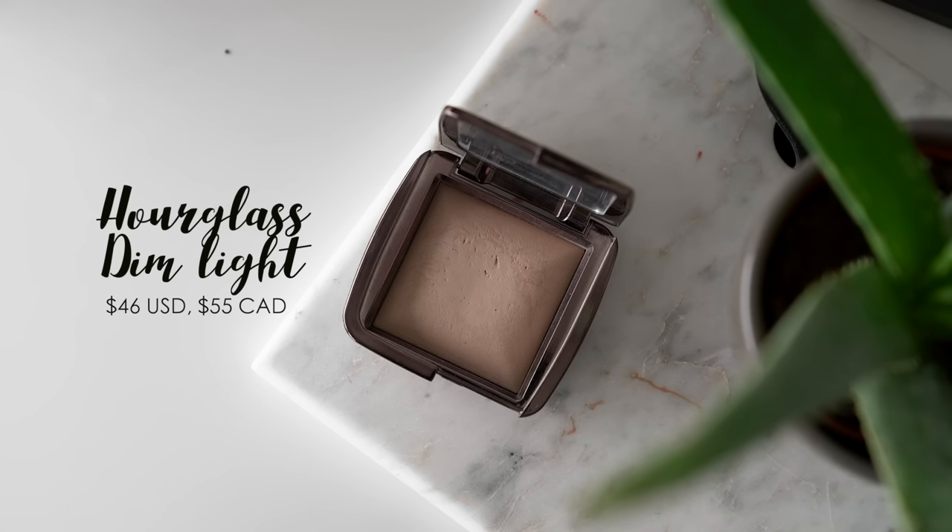Another powder I think is so amazing for dry skin is the Hourglass Ambient Lighting Powder in the shade Dim Light. This isn't your typical setting powder — it's not translucent, not even just tinted. This powder actually has a little bit of a sheen to it, which is why I like it. So if I'm having a day where my skin is feeling extra dry but I still need to set my foundation, I will always go in with this powder because it adds a little bit of glow even though I'm setting with powder, which is almost like an oxymoron — it doesn't even make sense, but it does. The texture is really unique to the Ambient Lighting Powder. When you touch it, it's so smooth that it almost feels creamy. It just disappears into the skin without you even knowing it's there, and that's why I love it.